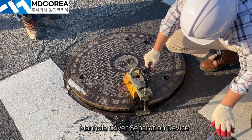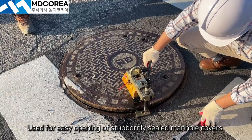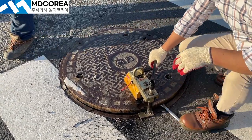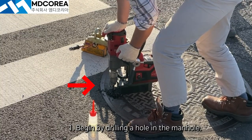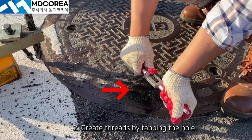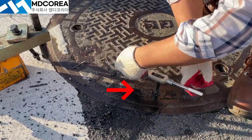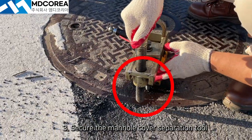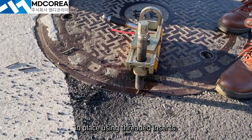Third, the manhole cover separation device, used for easy opening of stubbornly sealed manhole covers. Let me guide you through the usage. First, begin by drilling a hole in the manhole. Second, create threads by tapping the hole.